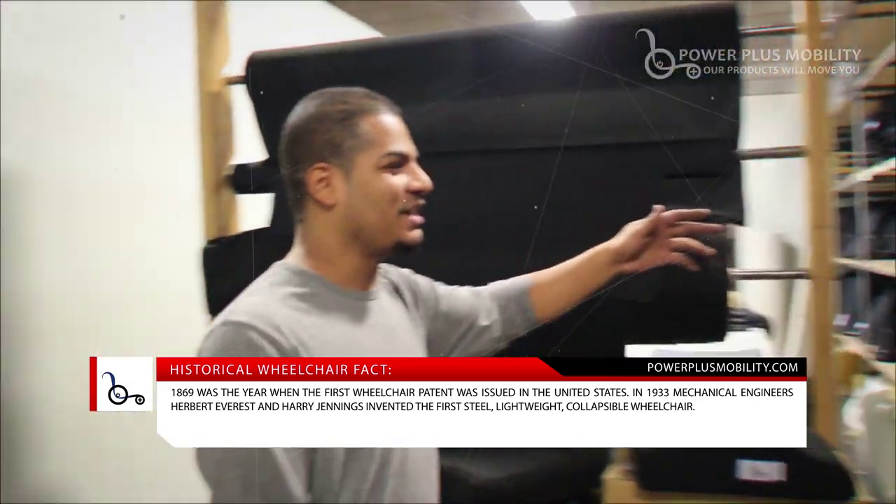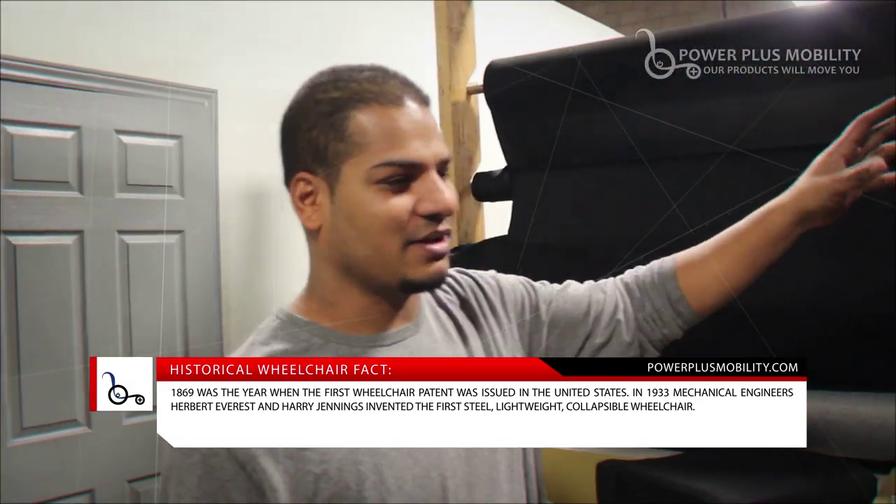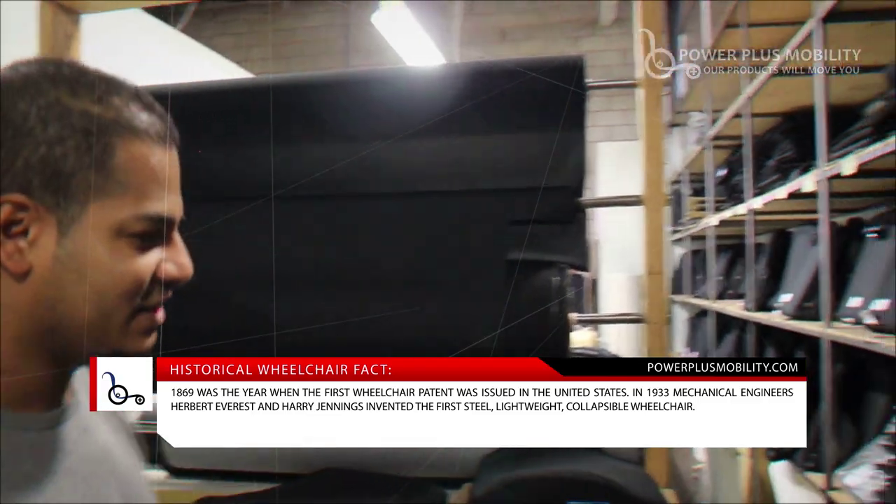This is where we put all the black cover and casing on.